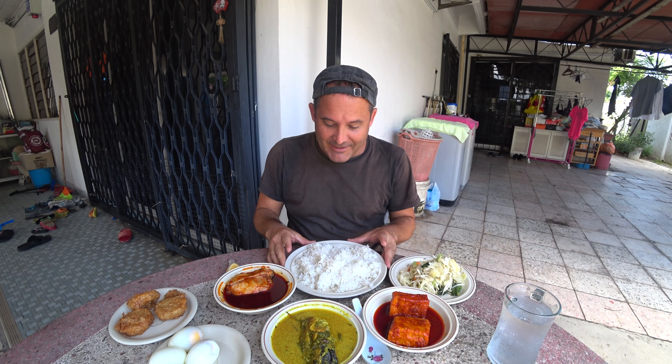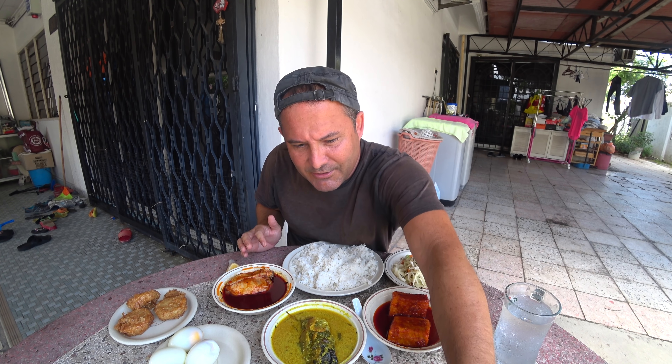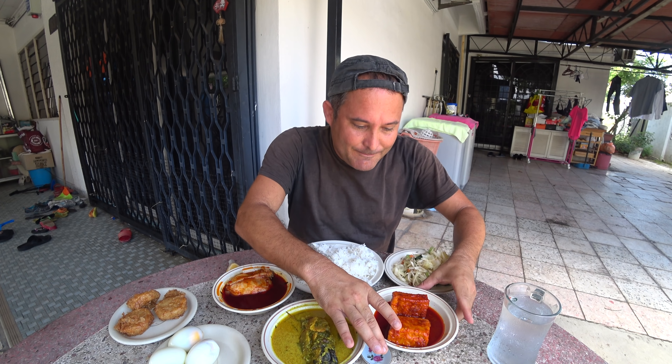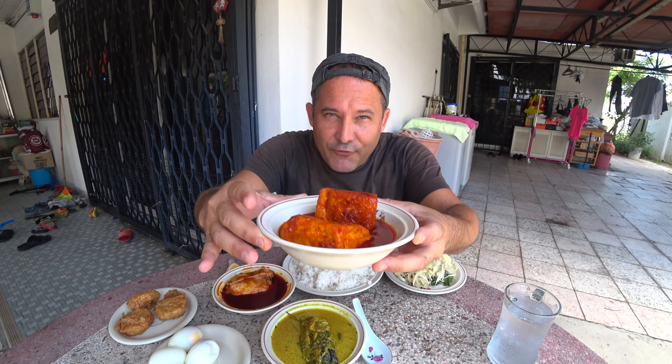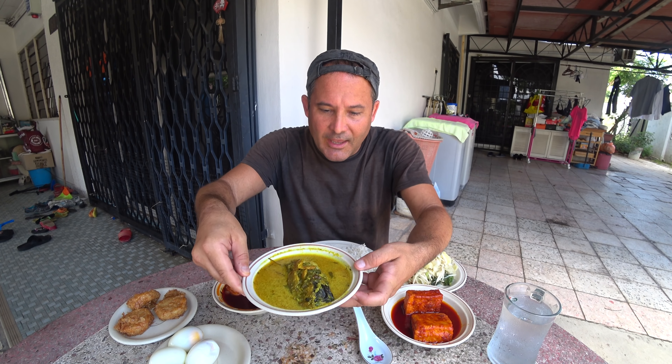So what do we have here? We have Nasi Putih — a plate of white rice. We have some vegetables, of course I try to get as many vegetables as possible. Then we have a double serving of tofu with chilies — it's probably also a little sweet. And then we have a fish curry; by the looks of it I'd say this is a coconut fish curry. Very flavorful.